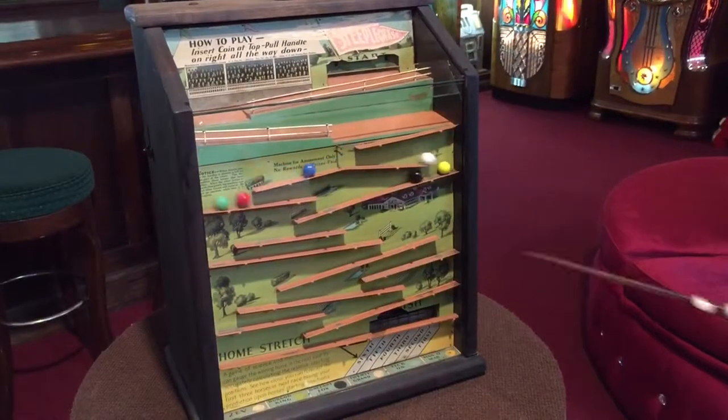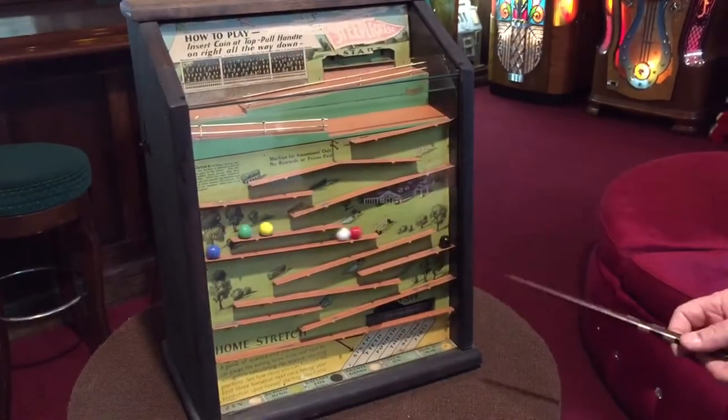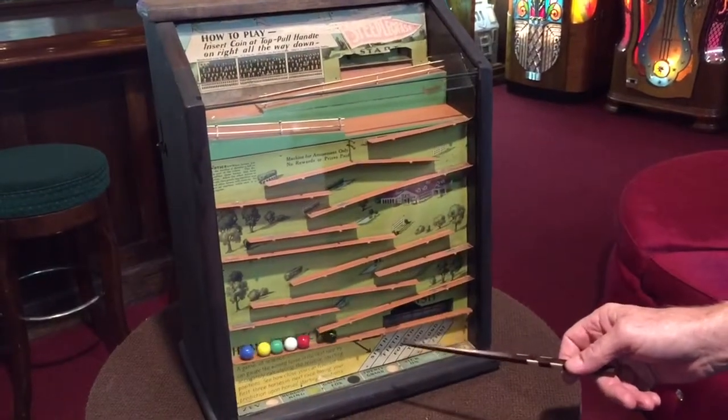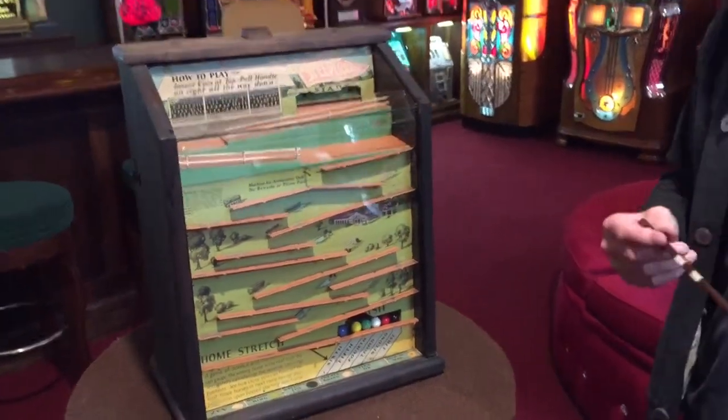So it's really kind of neat as you're watching this happen. These things mix up pretty good. You're thinking, oh, black's going to win. Oh no, now red's winning. Black's — see what I mean? It mixes up very good.